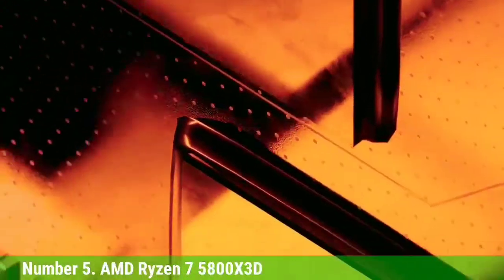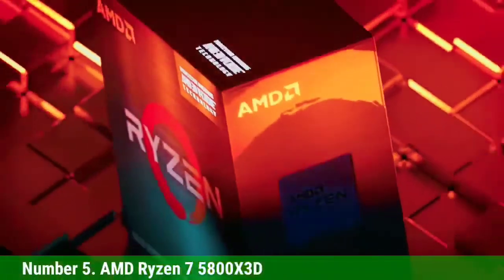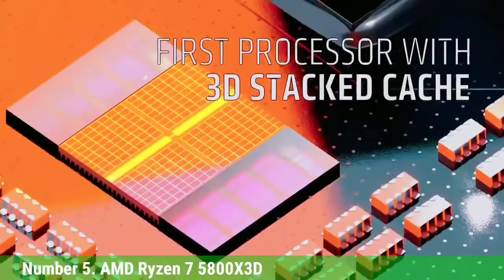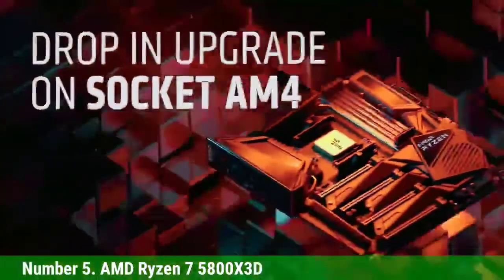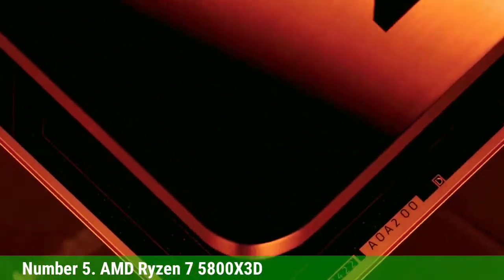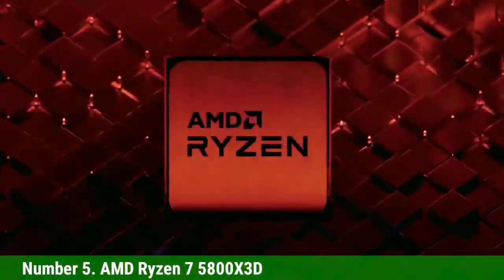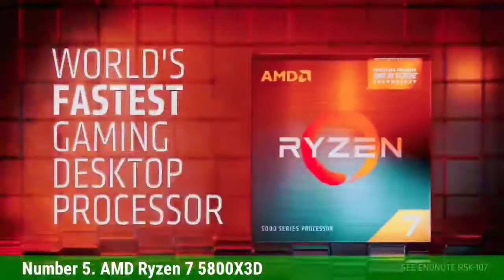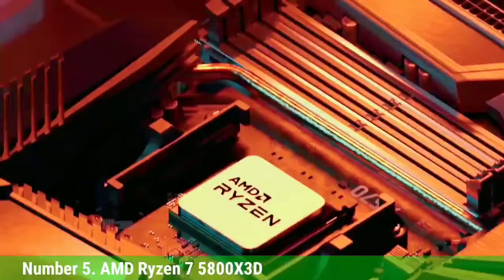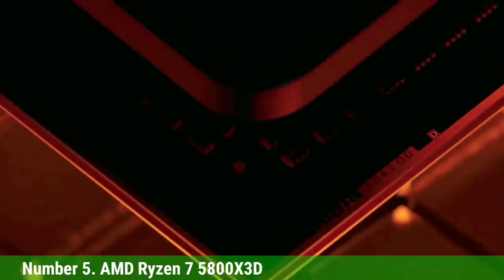Number 5: AMD Ryzen 7 5800X 3D. On average at 1080p gaming, the $449 Ryzen 7 5800X 3D is approximately 9% faster than the $589 Core i9-12900K, which costs 30% more, and approximately 7% faster than the $739 Core i9-12900KS, which costs a whopping 64% more. That makes the Ryzen 7 5800X 3D both the best AMD CPU for gaming in our test suite and faster for gaming than any Intel model. However, you need to be aware of the trade-offs — the 3D V-Cache doesn't boost performance in all games, though it impacted nearly every title we tested.